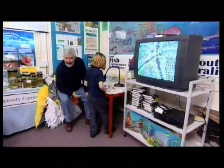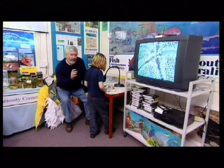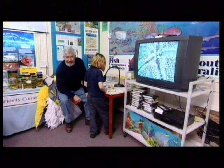Next time these students go whale watching, they will much better understand that they're seeing just one part of a delicate and fragile web of life off our coast.